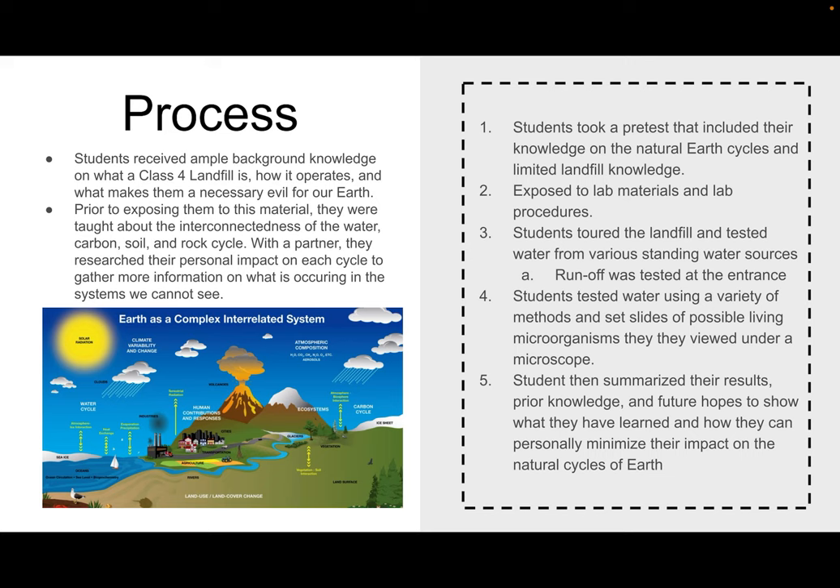Students started with a pre-test that covered material they may or may not have been exposed to. It covered landfill questions as well as all of the cycles — carbon, water, and rock. The questions were straightforward, but it was enough to let me know where they have gaps in their learning and what we need to cover more.